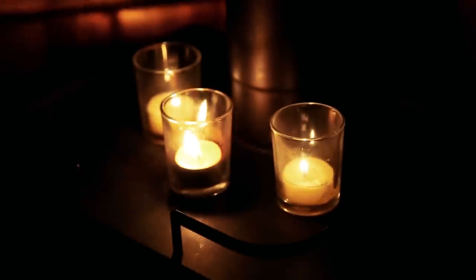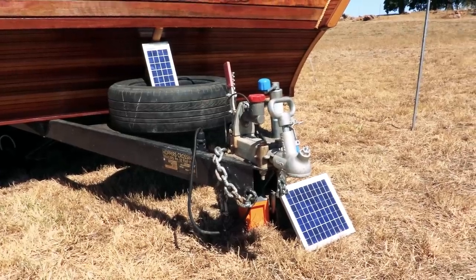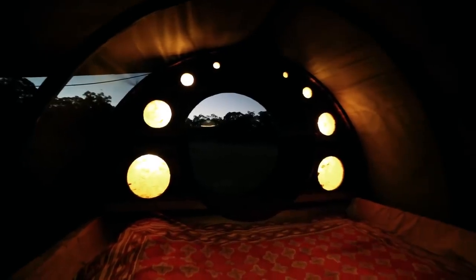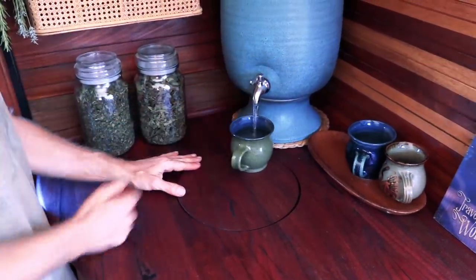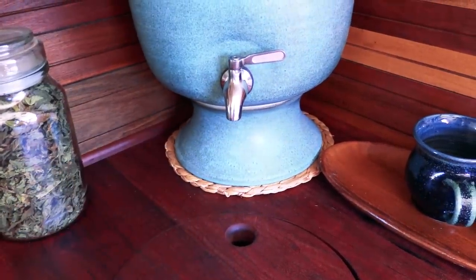So what about electricity here? I've got a small solar system — it runs the lights and the lights in the cubby holes. That's all I need. And obviously the plumbing here is really simple — you've just got the urn there that you fill up. For now I just have a container that collects the water, so I'm starting really simple and can always add things later.